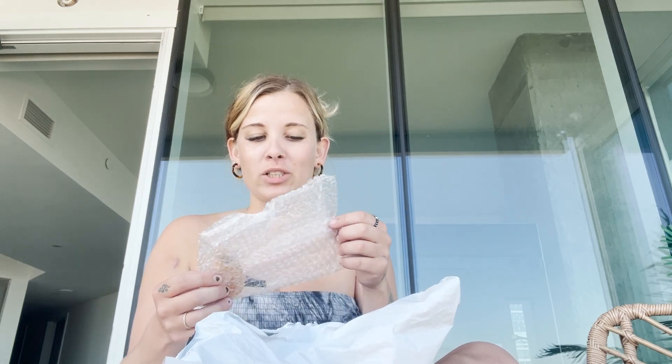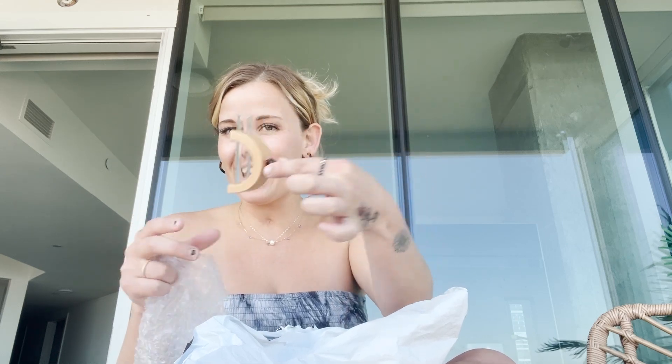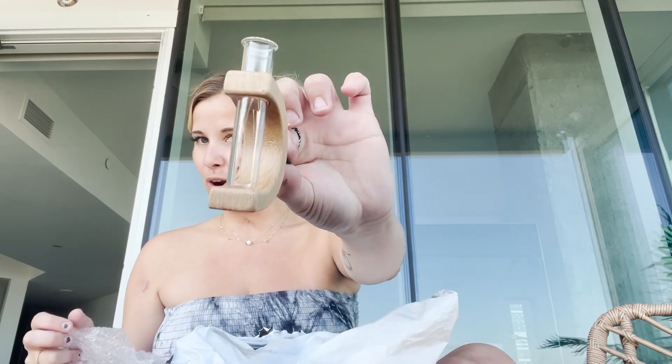Oh my gosh, I'm actually super excited for this one. I got this for my car — it's a little flower holder. You stick it in your car and you can put a flower in it, so cute. I thought it was gonna be bigger, a lot bigger, but super cute. This is honestly better — you don't need anything too crazy. It's for your car and it's glass.